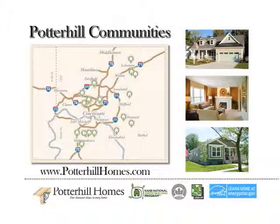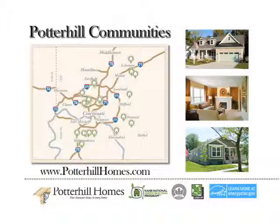And what about those great communities? We also pay attention to high style in our communities, and I would invite you to see all of our communities in greater Cincinnati and northern Kentucky to see for yourself. To learn more about great home design and style from Potter Hill Homes, go to potterhillhomes.com.